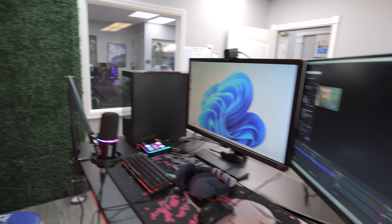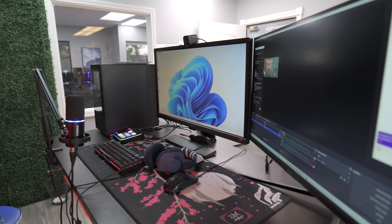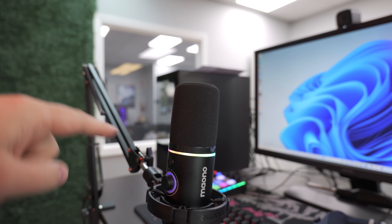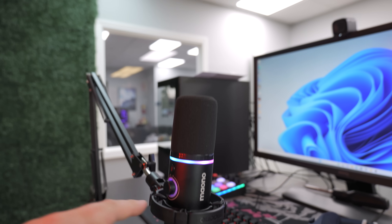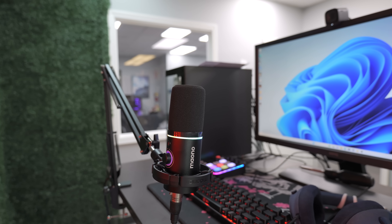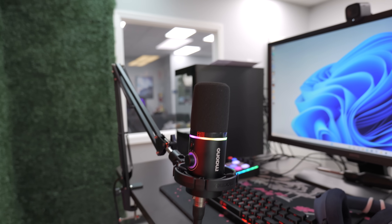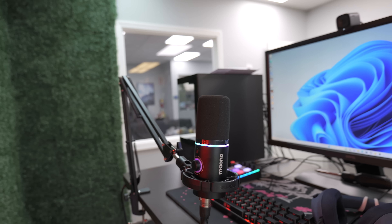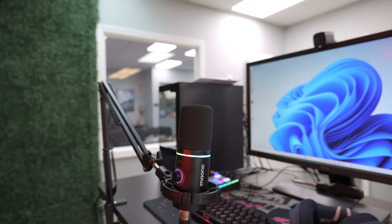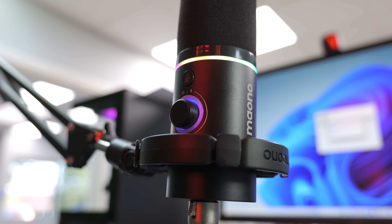Now that we have the PC built, let's go over the streaming setup we're going to be using, made possible by our friends at Movo. This microphone is their PD200X, which comes with the microphone, mic arm, and shock mount all in one package, making it very easy to set up. It works via USB or XLR — USB would be the easiest option if you don't want to get the mixer. If you've seen any of our voiceovers, we're always using Movo microphones and they sound absolutely awesome for the price.